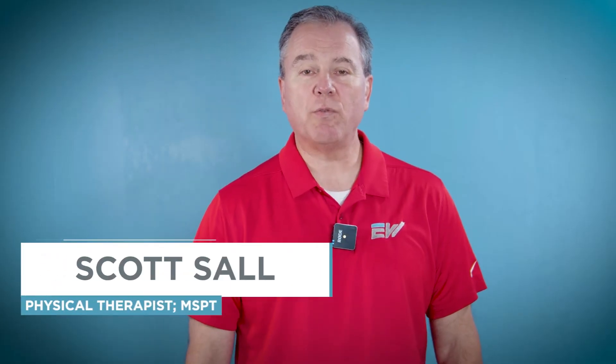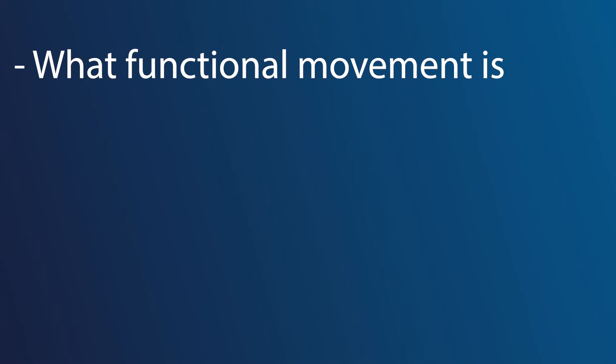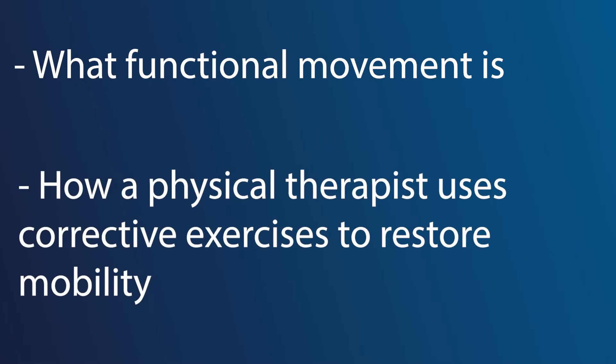Hi, my name is Scott Saul. I'm a physical therapist with EW Motion Therapy. I've been a practicing physical therapist for 24 years. Today we're going to discuss what functional movement is and how a physical therapist uses individualized corrective exercises to help restore functional mobility when it's been lost, and to help a patient achieve successful mobility so that they can move on with their life.